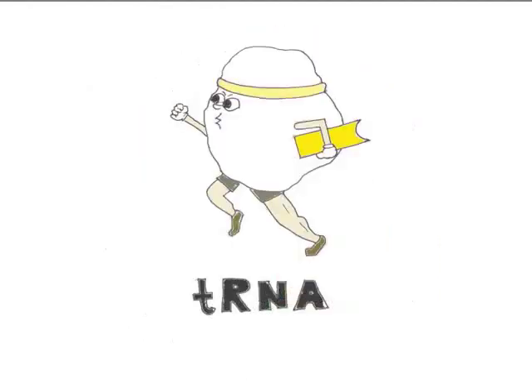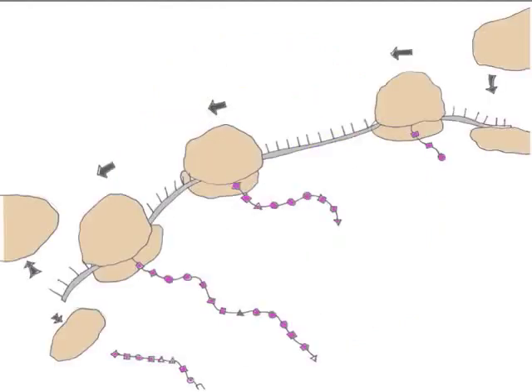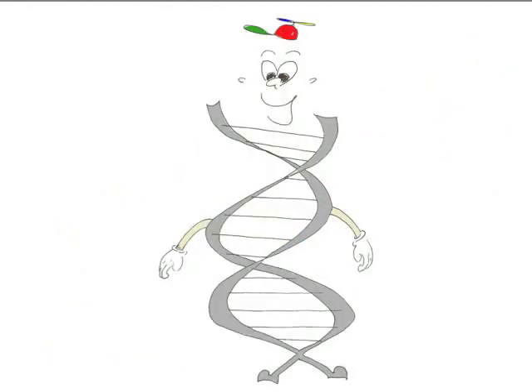Another messenger, the transfer RNA, gets the pieces to turn it into a long string of amino acids, which is another code. Oh, no. Oh, yes.